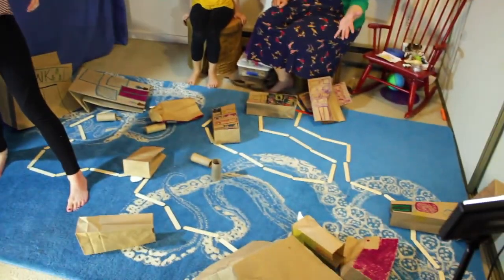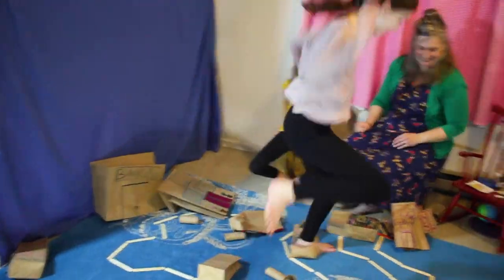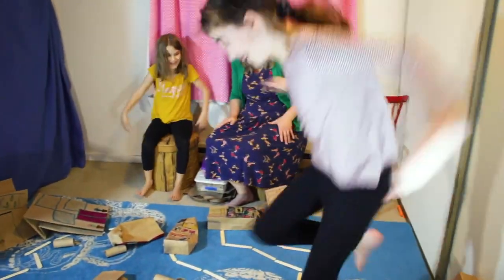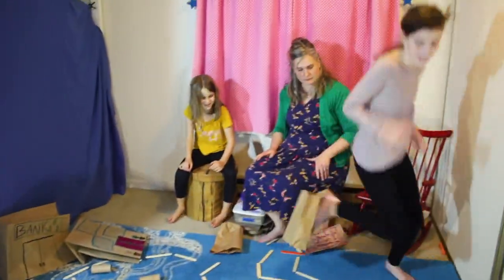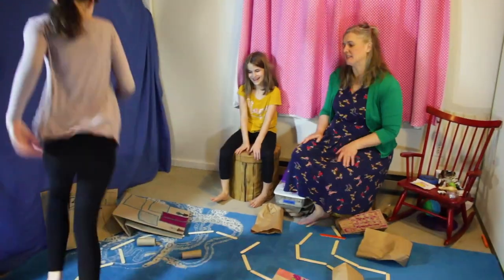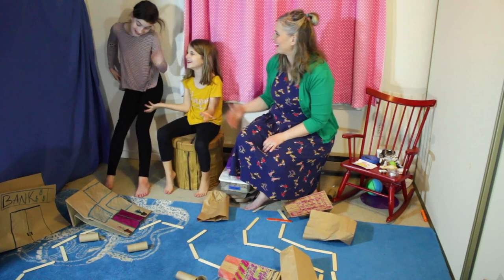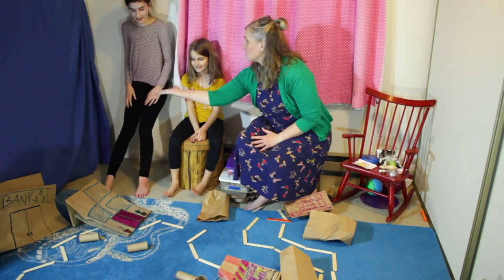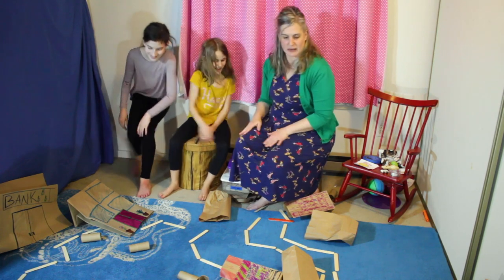Oh, we forgot to activate the force field! Oops. It's just on forever — it's the best. And then the monster needs a reason to leave. You stepped on everything! Tired monster. Thank you, monster Nora. Awesome.